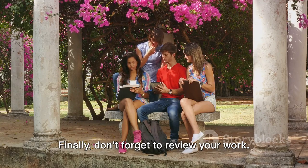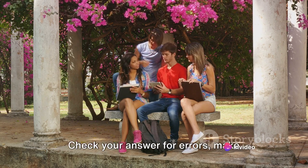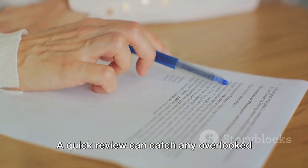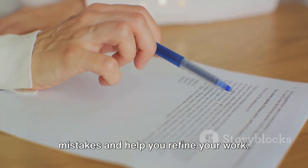Finally, don't forget to review your work. It's like tasting your dish before serving it. Check your answer for errors, make necessary corrections, and ensure it's polished to perfection. A quick review can catch any overlooked mistakes and help you refine your work.